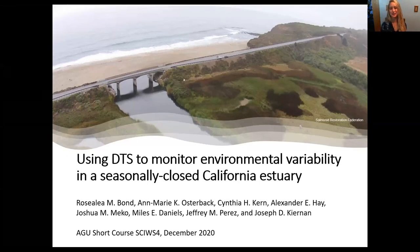Hello everyone. I'm so grateful to share some of our DTS work as part of a larger study on juvenile steelhead use of Scott Creek, which is a small seasonally closed estuary pictured here. The data I'll be presenting today is currently in internal review at the Southwest Fisheries Science Center here in Santa Cruz, and my co-authors and I plan to be submitting to Limnology and Oceanography by year's end.